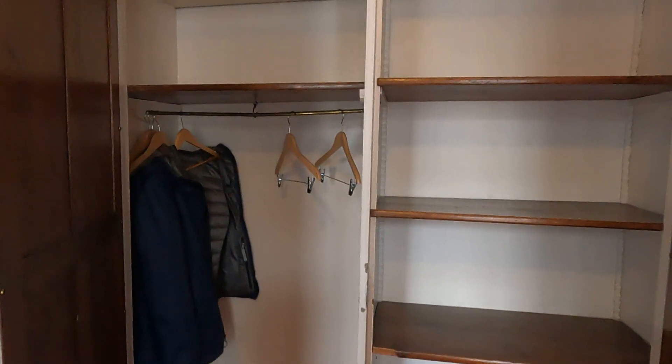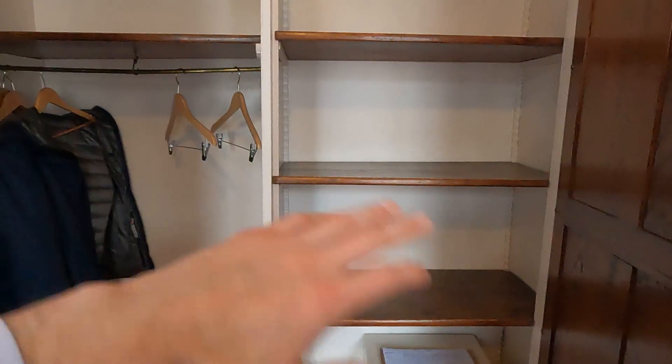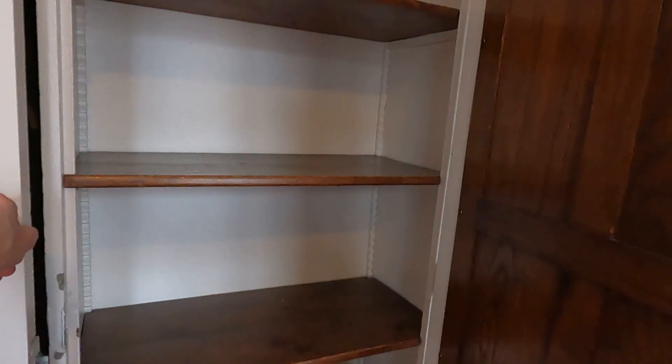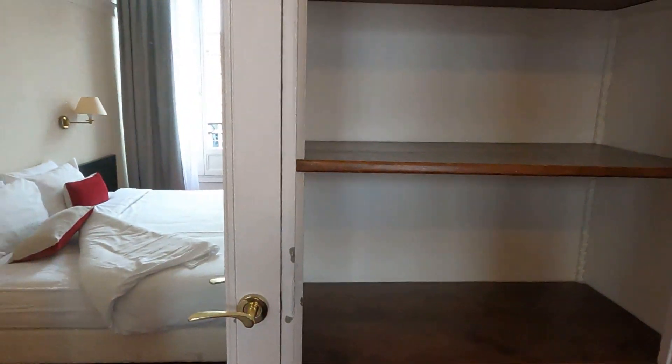We have an old school closet here with a safe, and a full-size mirror.